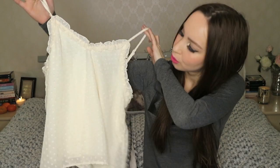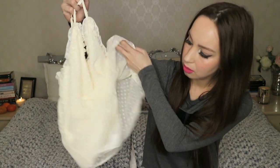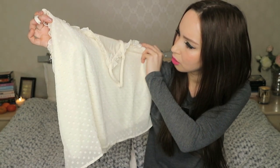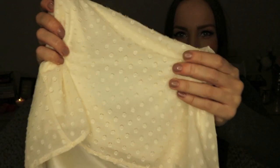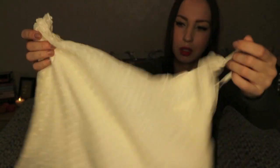A very cute top — it's not sheer because it has two layers. I don't know what the color is exactly, it's like yellowish. And it has this small dot pattern. It's just a very soft yellow color.